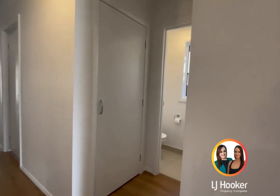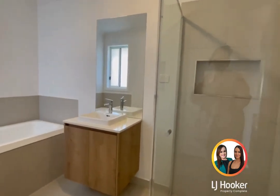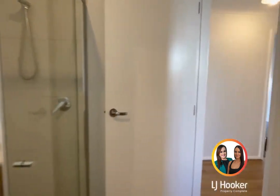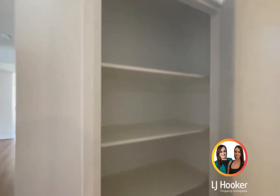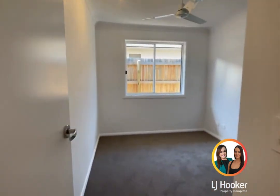Bedroom three. Across from bedroom three, you've got your main bathroom — a separate shower and toilet, with a window in here for ventilation. Separate loo. Through here we've got some storage space with built-in shelving.